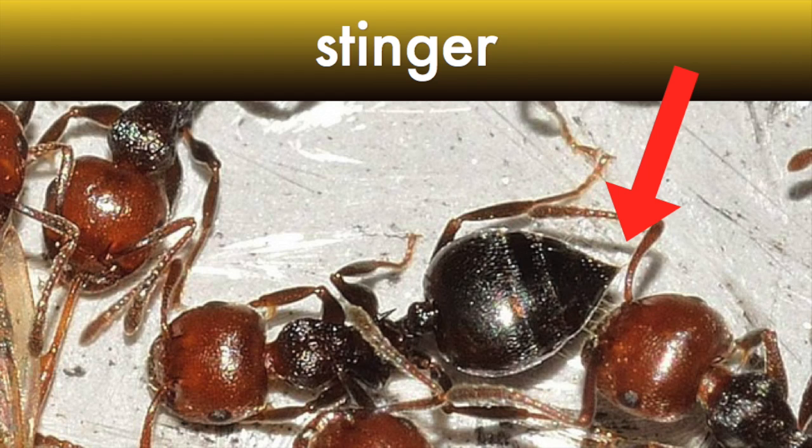If they don't run away, ants can defend themselves with a stinger. The stinger is at the end of their abdomen. Other animals, like bees, also have stingers.